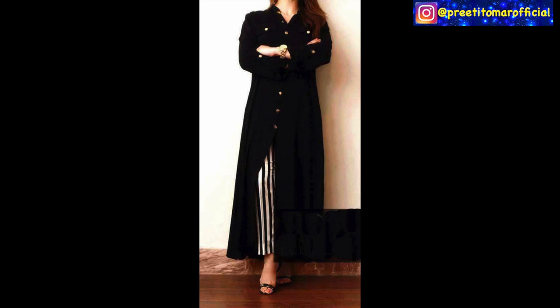For the first look, you have to pair a flared front slit kurti with stripes — stripes with stripes — like you are watching here, it will look very stylish. You will be able to achieve an Indo-Western look. For this first look, you can also wear a sling bag and sandals.